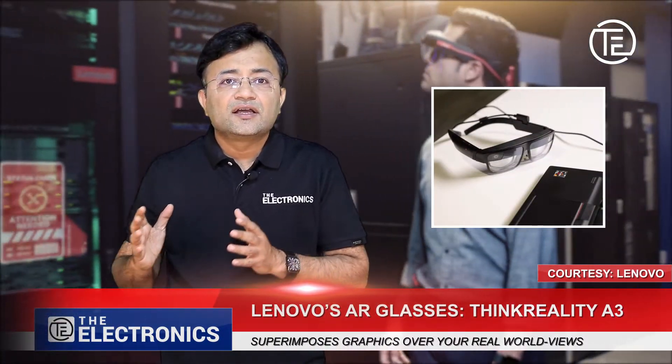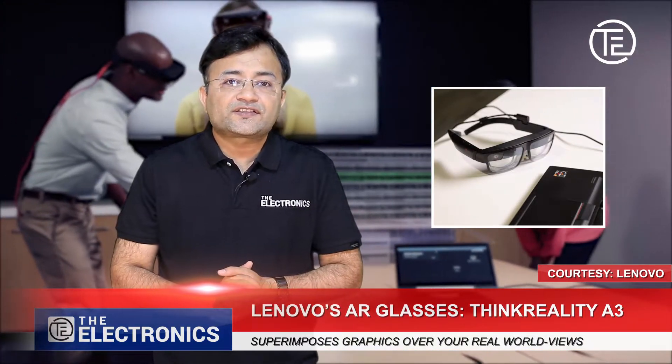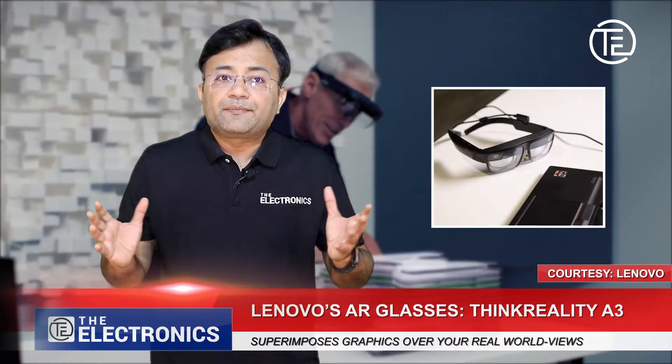Dubbed the ThinkReality A3, it was announced at the Consumer Electronics Show. The ThinkReality A3 has a conventional look and can be folded easily.